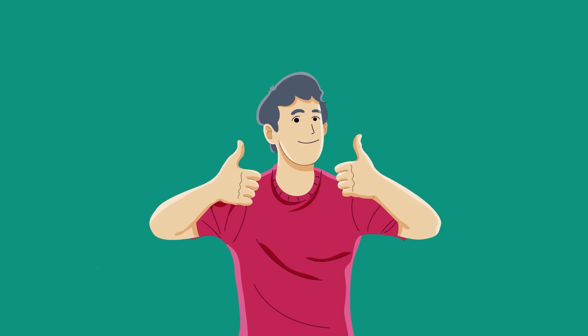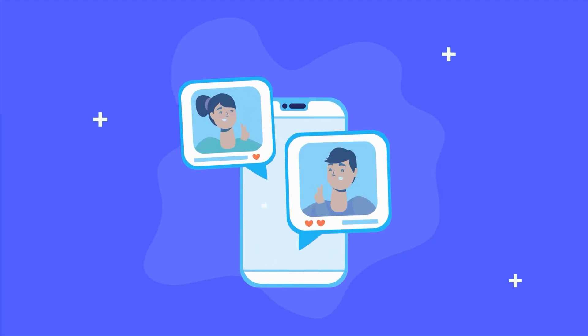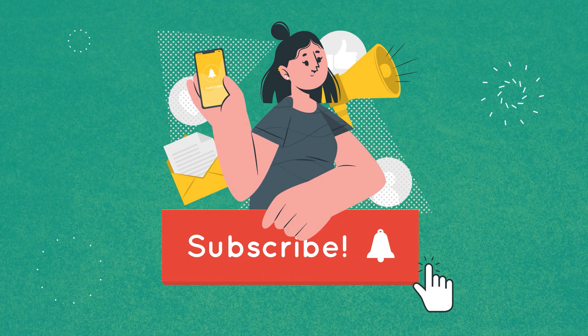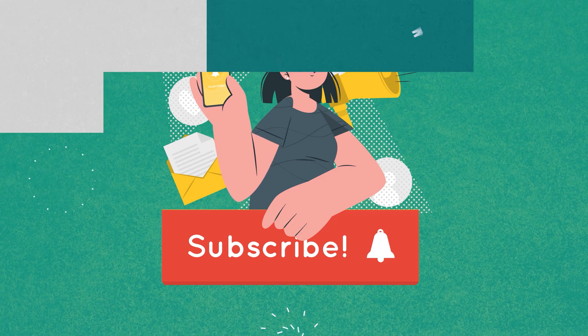So, that was all about the five crazy AI tools for video editing. Thanks for watching. If you found this video helpful, give it a thumbs up, share it with your friends, and let us know your thoughts in the comments section. Subscribe to our channel and hit the bell icon if you want to see more videos like this on your feed.